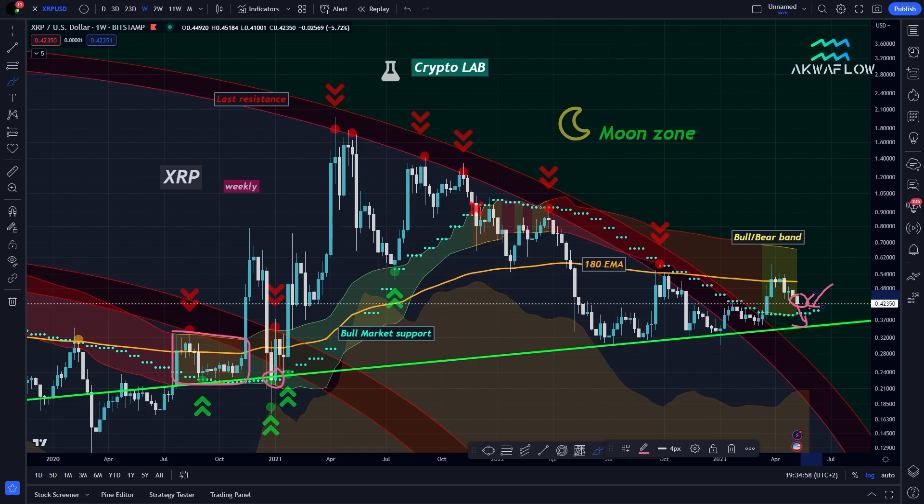We also have a green support just below the bull market support, which is a very strong and key support level that held throughout this entire phase of the market. All my indicators are here for a reason — they allow us to decrypt exactly what is going on and give us confidence about what to expect if we want to see XRP going into a bull market. That's all for the big picture chart.